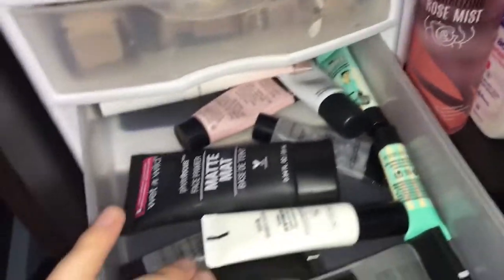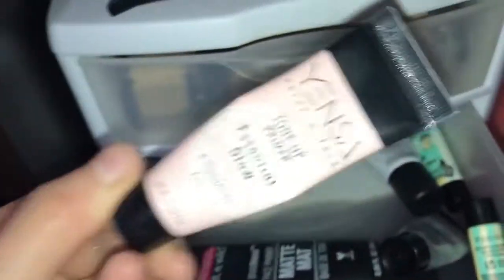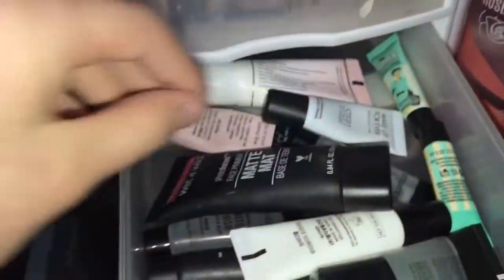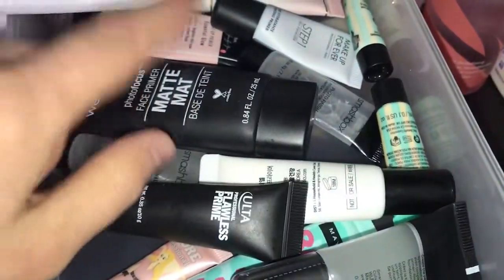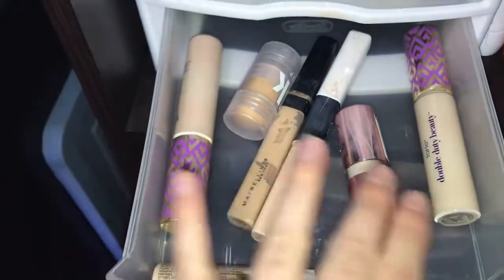In here I just have my primers, which I have not been using as much. I have Makeup Forever, Too Faced, Porefessional, Smashbox, Maybelline, and then I have Ulta and Wet n Wild. For concealers I have Tarte Shape Tape, Makeup Revolution, Cokie, Maybelline, Elf, and a Makeup Milk.